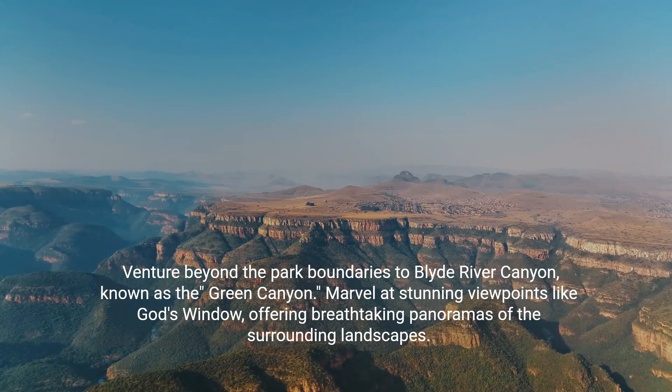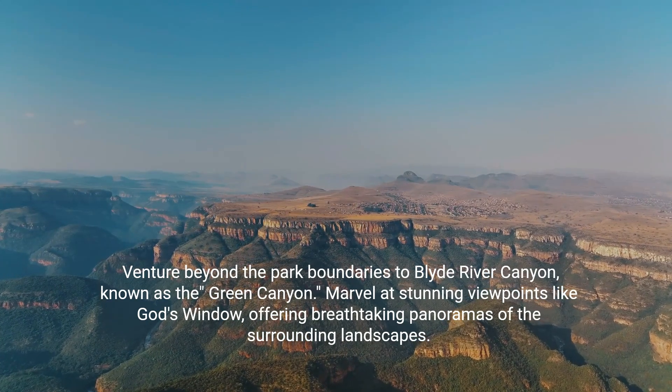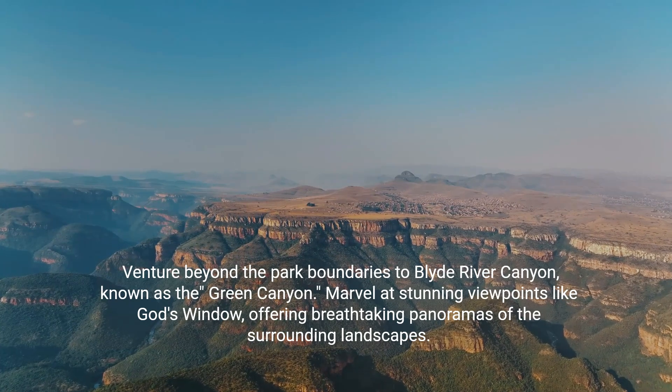Venture beyond the park boundaries to Blyde River Canyon, known as the Green Canyon. Marvel at stunning viewpoints like God's Window, offering breathtaking panoramas of the surrounding landscapes.